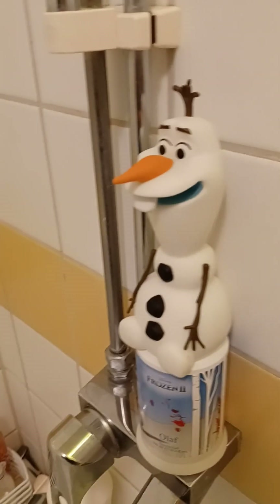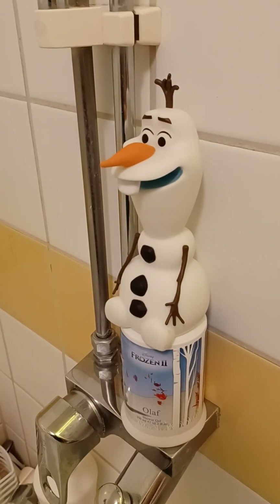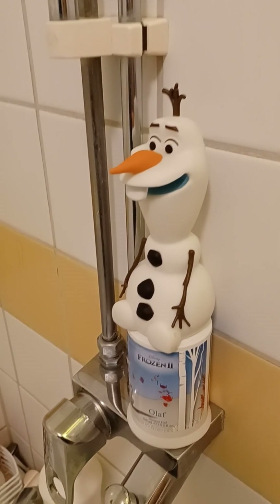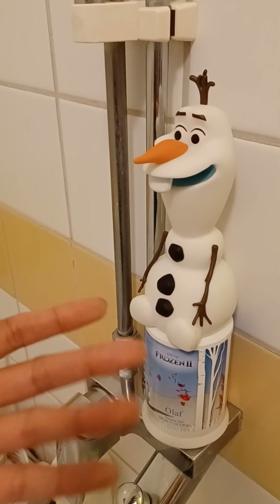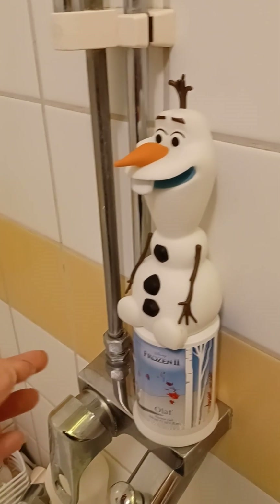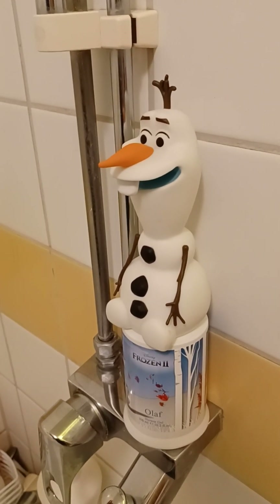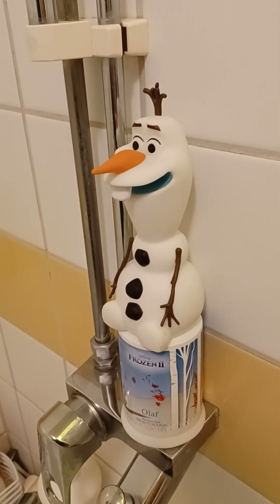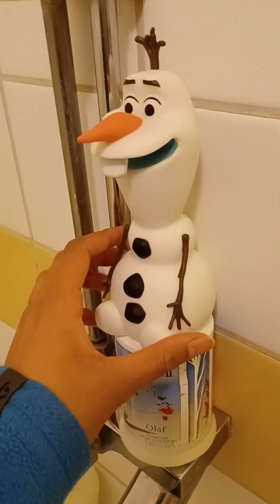This is just something that has popped up now in stores — little soaps or shower gels with Anna, Elsa, and Olaf. There's nothing new, we always see stuff like this coming around Christmas time. These are great gifts to give kids for Christmas, something they need and something that's going to look beautiful in the bathroom.